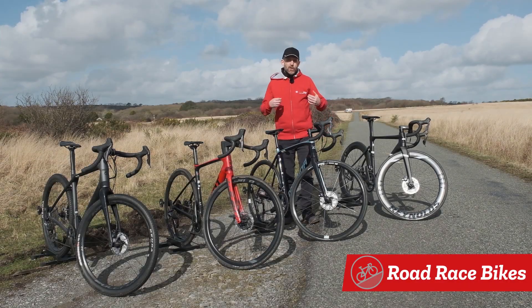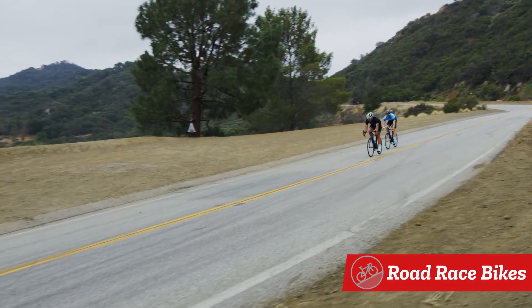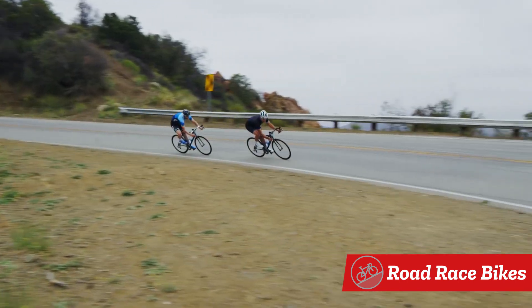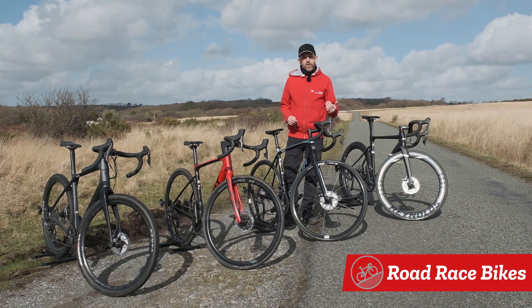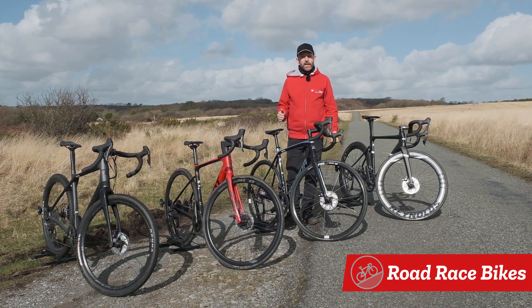Road race bikes combine an aggressive riding position with a lightweight frame. Nimble and agile, these bikes are fast and fun to ride. These are the type of bikes you'll see the pros ride on the mountain stages and are the lightest type of road bike at any given price point.